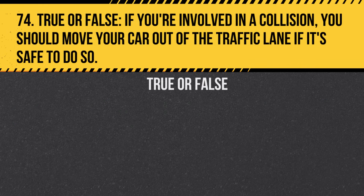Question 74. True or False. If you're involved in a collision, you should move your car out of the traffic lane if it's safe to do so. Answer: True. Moving out of the traffic lane can prevent additional collisions and keep traffic flowing.